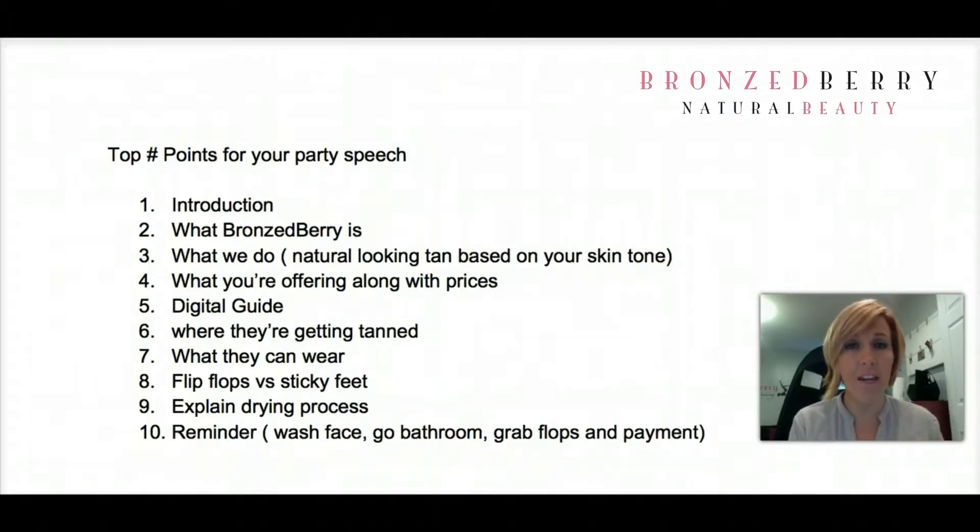We have a separate room where I'm going to be tanning everybody, and all of you can hang out here and enjoy each other's company. That way I can tan someone privately and they get a little privacy and feel a bit more comfortable. You can wear whatever you want when you're getting tanned — as little or as much as you're comfortable with. I do this all the time, so don't be shy — ask questions if you have any.